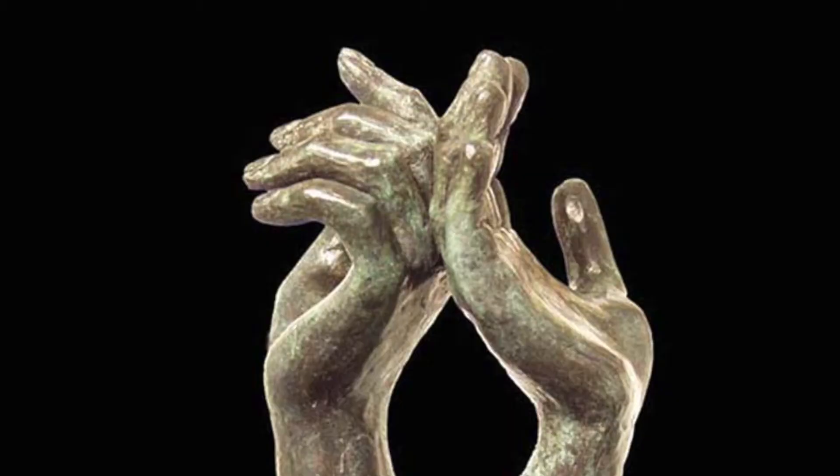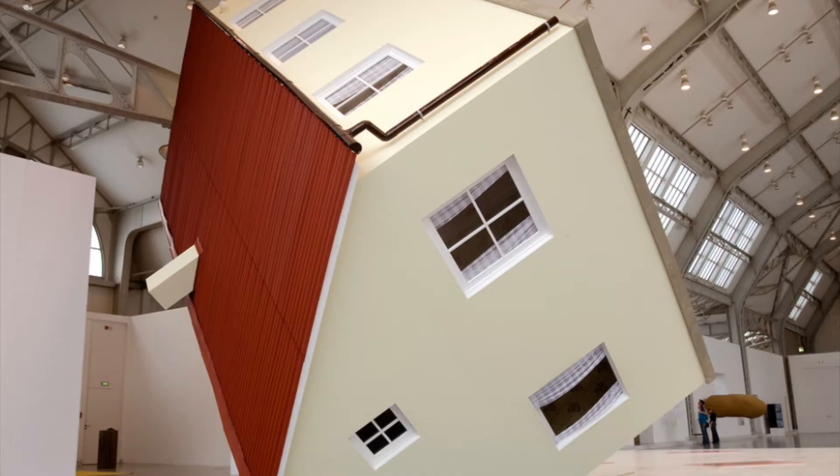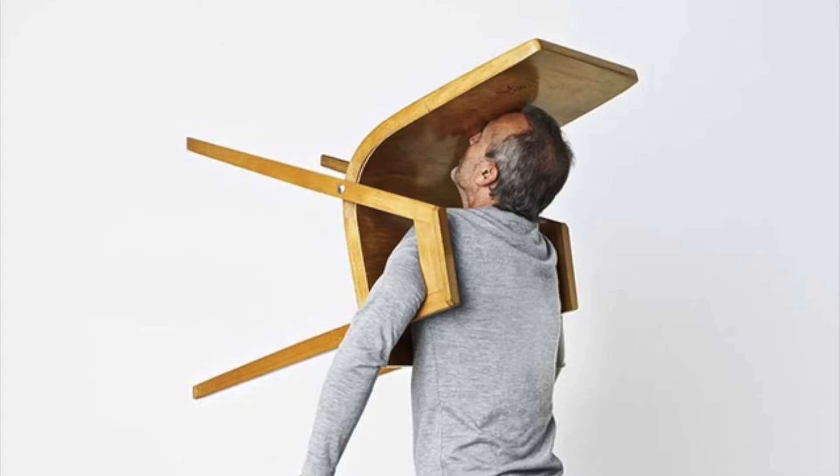A sculpture is a three-dimensional piece of art, unlike a drawing, a painting, or a photograph – which are usually a flat surface – you can view a sculpture from all the way around.